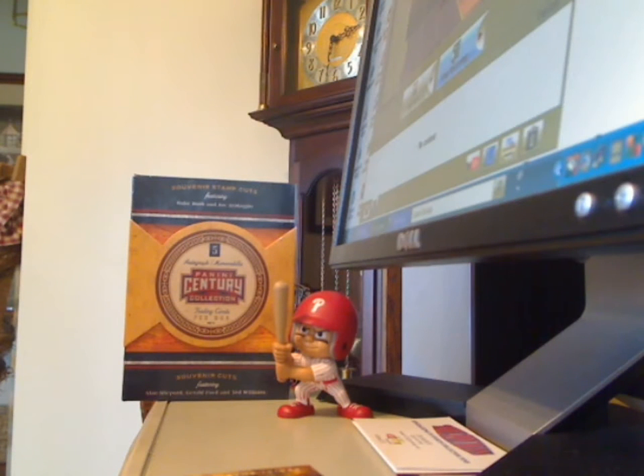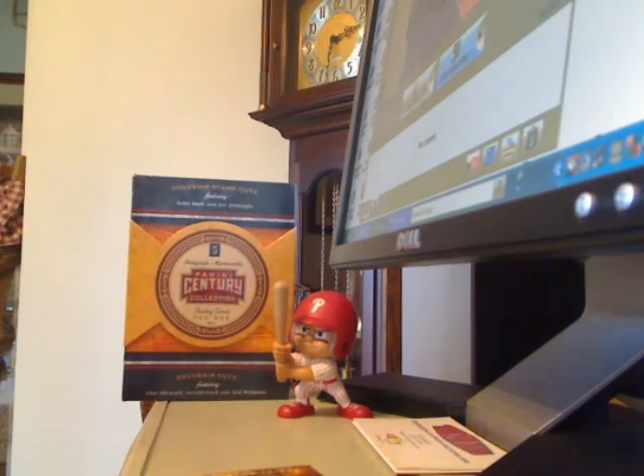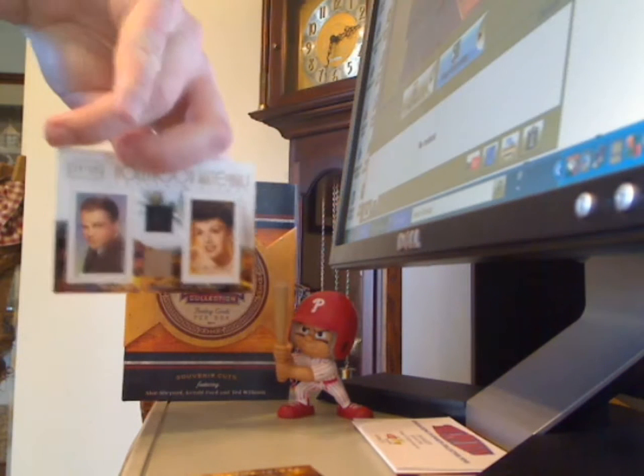Willie Stargell jersey numbered 88 of 100. Jim Rice jersey numbered 250. Another Knute Rockne Relic numbered 250.